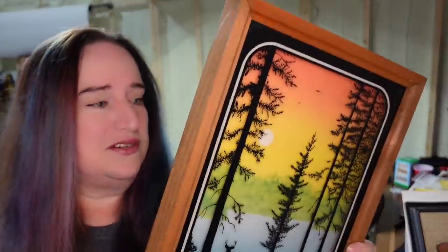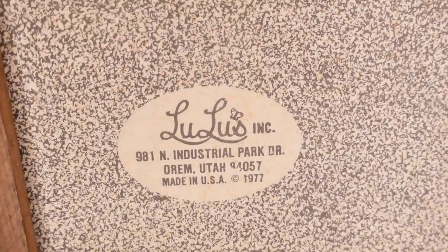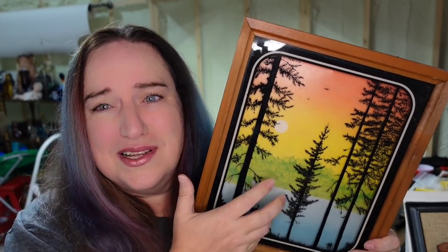Up next is this vintage Lulu's — it's like a 3D reverse painted shadow box painting. I am only a couple dollars into this. You can see they're $19.77. So a couple bucks in and it sold for $41.99. I love vintage retro framed art. You can get it cheap most times at garage sales and thrift stores, and this one was close to a $38 profit.